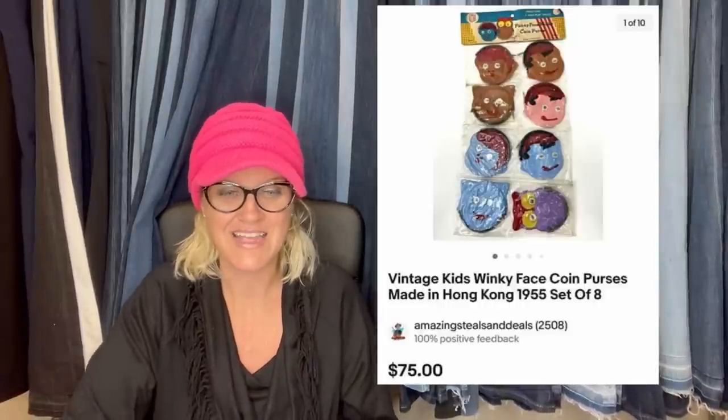The plane was at the same estate sale — paid $10 for it. It is a Master Craft airplane, Wright Brothers Flyer, Kitty Hawk, and he sold that for $220.